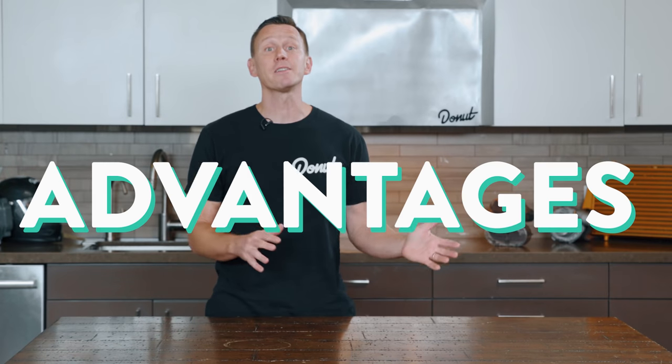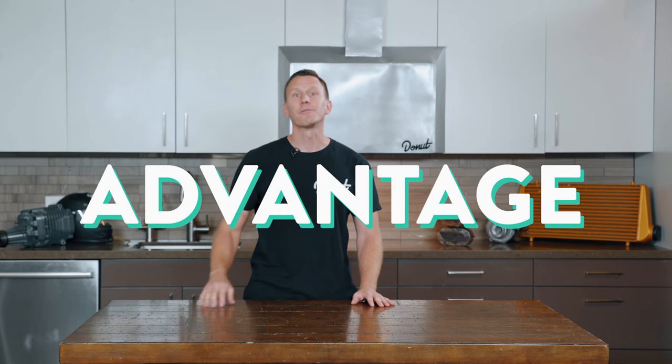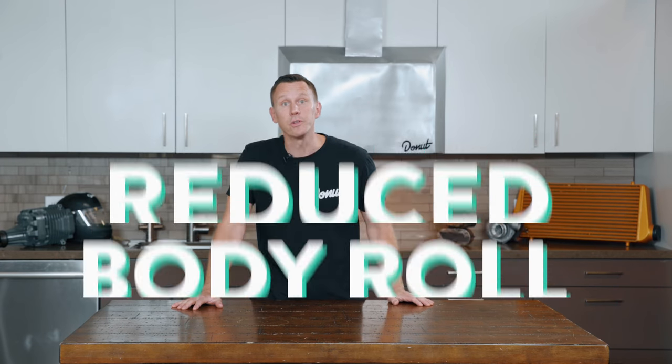Boxer engines have both advantages and disadvantages when compared to the more traditional V-shaped or inline engines. One advantage is that flat engines are more stable and have a lower center of gravity, which translates to better handling and reduced body roll.